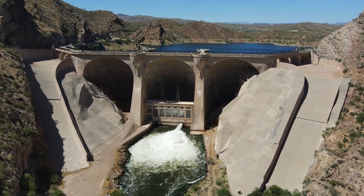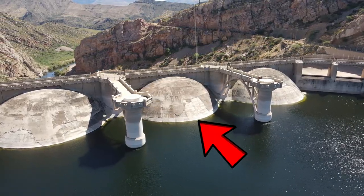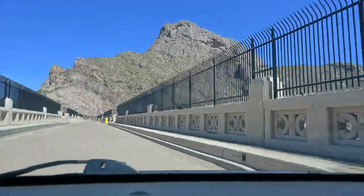Number 1, Coolidge Dam. This is located just over two hours east of Phoenix, Arizona, and it sticks out amongst other dams in the state due to its dome-shaped structures. It dams up the Gila River, creating the San Carlos Lake, and you can either drive across the dam or park and walk across it.